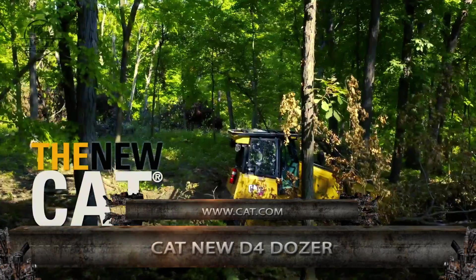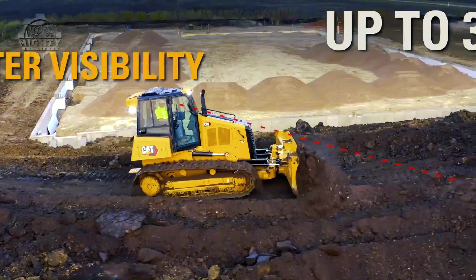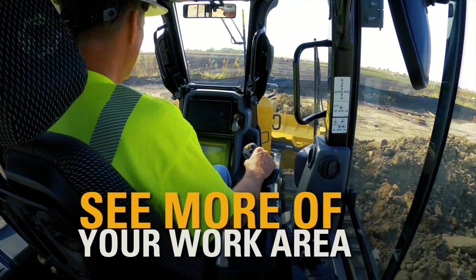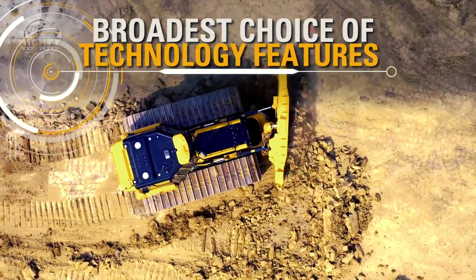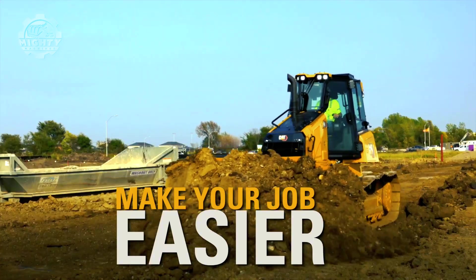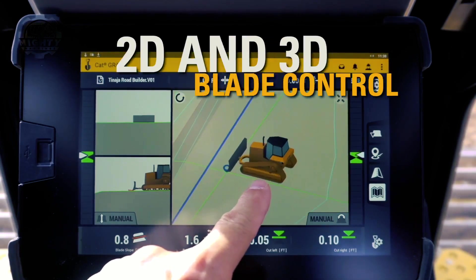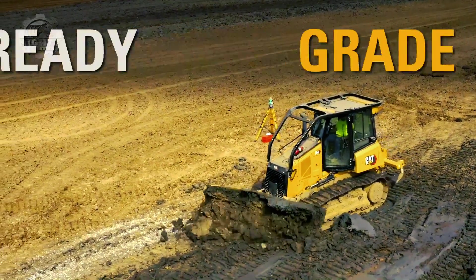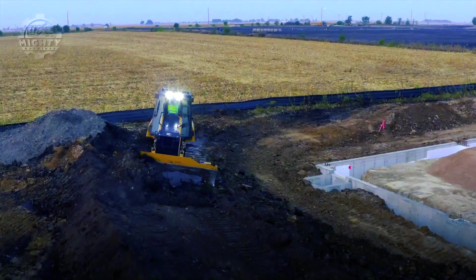Last but not least, we have the CAT D4 Dozer, which offers the power and precision to accomplish tasks in a quick and efficient manner. This machine is also very easy to operate thanks to its easy-to-use technology features, and does not require much operating costs because it is very fuel-efficient. It also has 30% better visibility, thanks to its lower-sloping hood line intended to give more visibility to the area in front of the blade. Productivity is also increased by 50% with the CAT technology this machine has, and it also promises lower maintenance costs and longer service intervals.